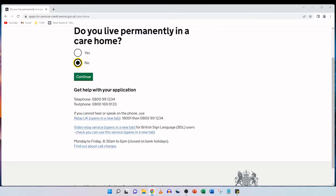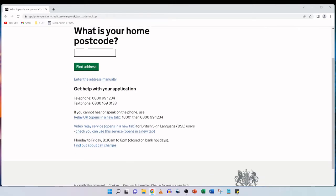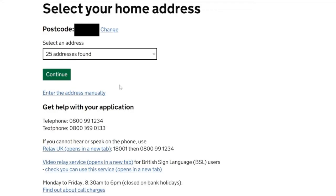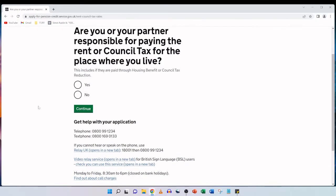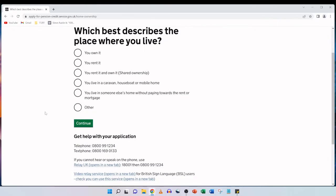What is your home postcode? We simply enter the home postcode and click on find address and it will automatically populate. It's already found a selection of addresses that match the postcode, so we use the dropdown option to find our address and then click on continue. Are you or your partner responsible for paying the rent or council tax for the place where you live? This includes if they are paid through housing benefit or council tax reduction. We click yes and continue. Which best describes the place where you live? My parents are in rented accommodation, so we select that and click on continue.